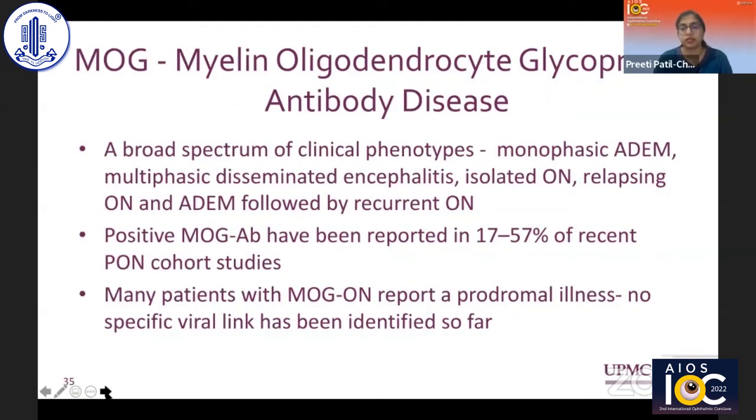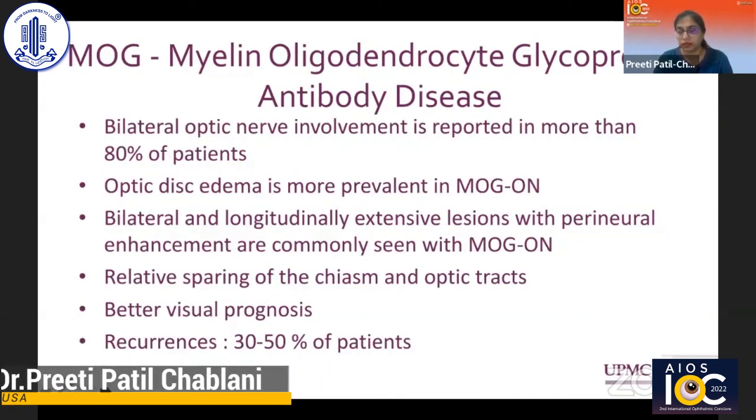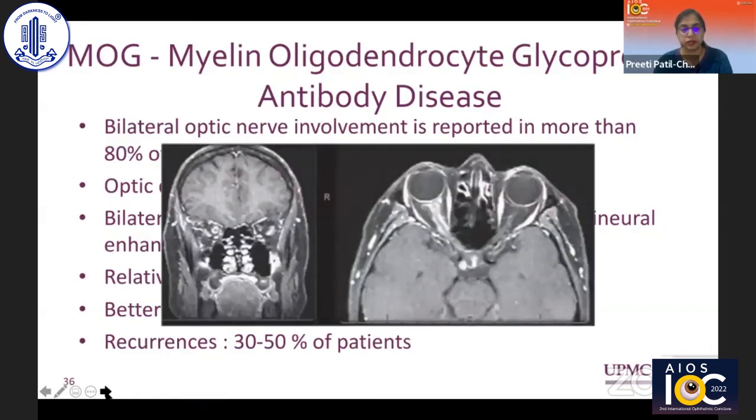A relatively newer entity is MOG — myelin oligodendrocyte glycoprotein antibody disease — with a broad spectrum and multiple clinical phenotypes. It is usually monophasic but can be multiphasic, and may present as isolated optic neuritis or an ADEM-like picture. MOG-positive antibodies have been reported in 17 to 50% of pediatric optic neuritis studies. It typically has bilateral optic nerve involvement in more than 80%, optic nerve edema is more common, it is longitudinally extensive but typically spares the chiasm unlike NMO, and it has a better visual prognosis. There is characteristic perineural sheath involvement.